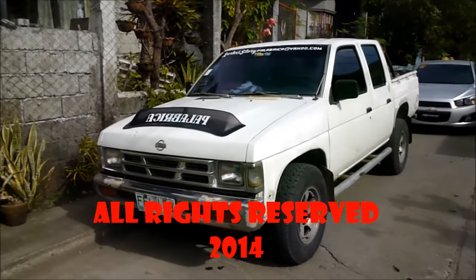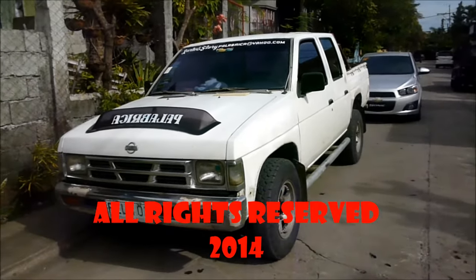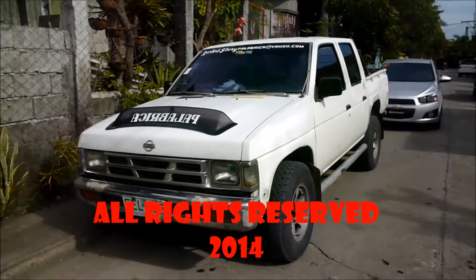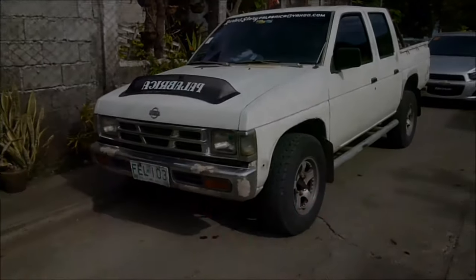Alright, so that's it — our short take full review of this 1997 Nissan Frontier. Stay tuned to my next video, thanks for watching and goodbye.